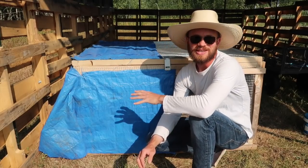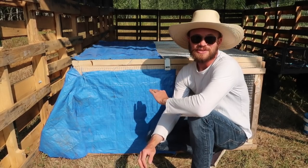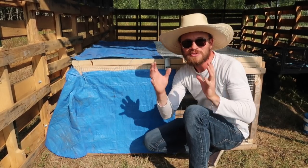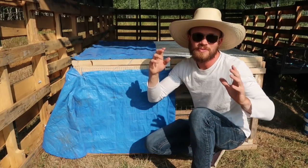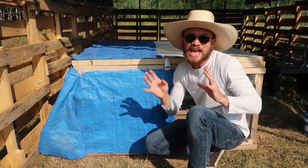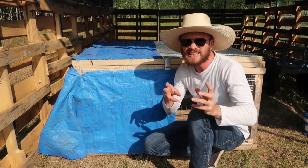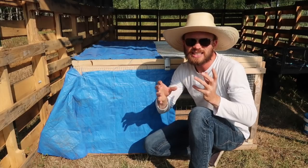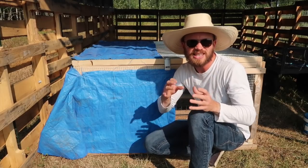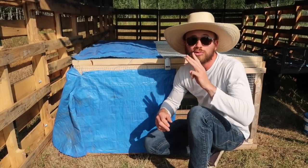Getting the buck in here is not going to be any issue. However, the does — that's going to be a different story. When putting two female rabbits together, there can be one of three different outcomes: one, nothing happens, they get along and everything's fine; two, they snip each other, get annoyed but tolerate each other enough; or three, a flat-out brawl.